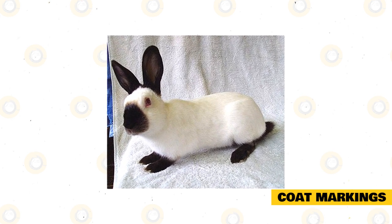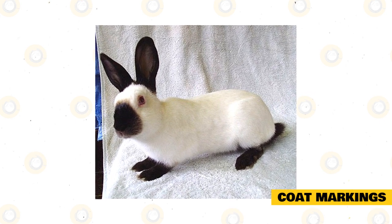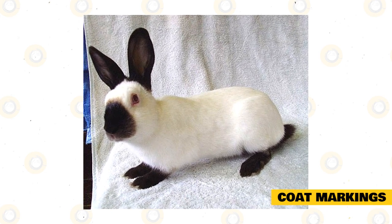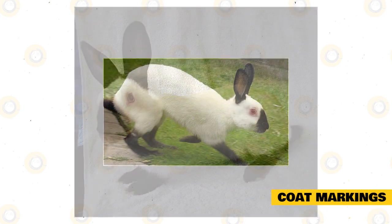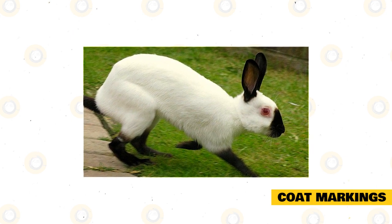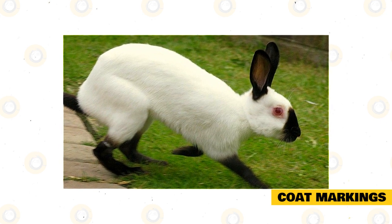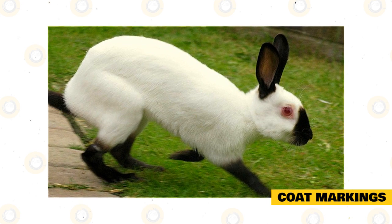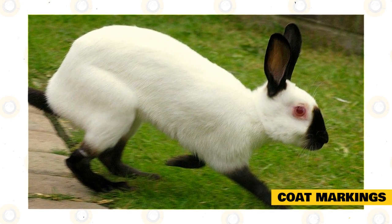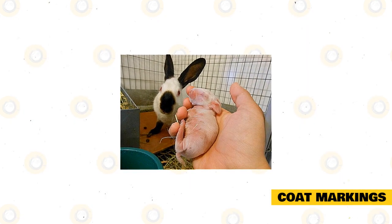These marks are not grounds to disqualify a show rabbit when they are not on any usable part of the pelt. However, if marks are found in usable areas like the rabbit's belly or pin bones, the rabbit may be disqualified. Warm weather may shrink and lighten the marks and cause hairs to turn white. In very hot weather the rabbit may develop white toenails. Chocolate and lilac rabbits have bigger markings compared to blues and blacks, and are more prone to develop disqualifying marks.